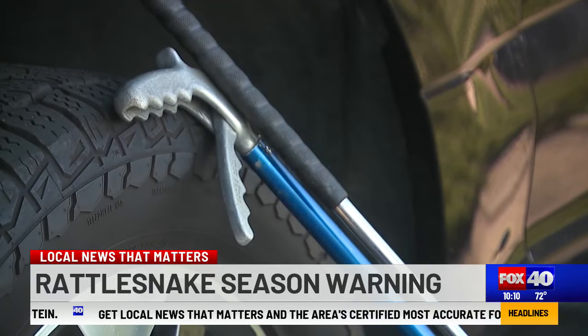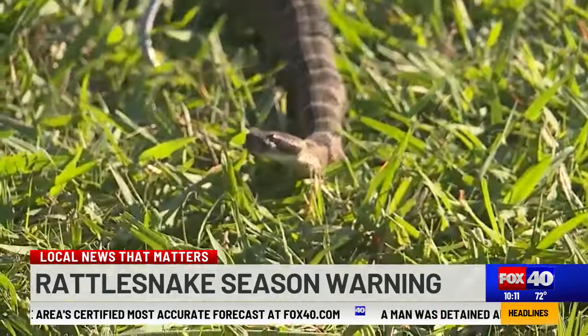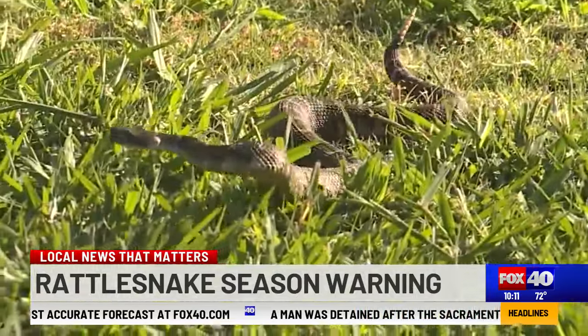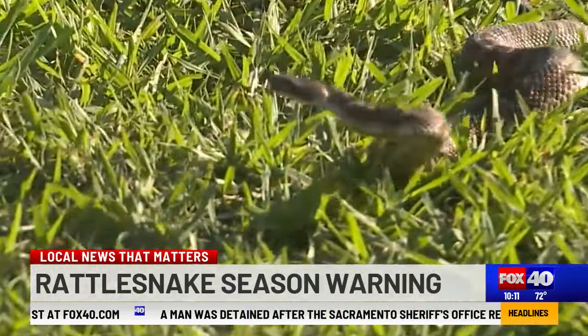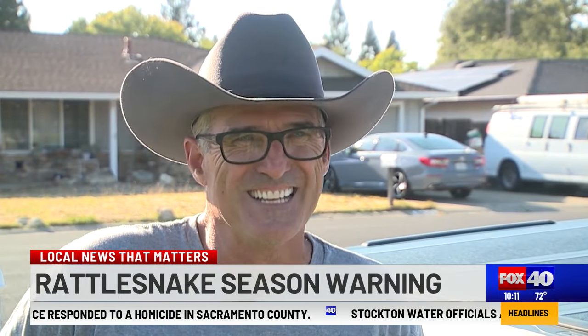Glenn says this has been his busiest season in 10 years, all throughout the Sacramento region. He thinks the fact that we didn't have many freezing nights may have allowed more snakes to survive through the winter. "From May 1 to now, it's been crazy. I've got about two months left in the season and I'm looking forward to taking a little time off."